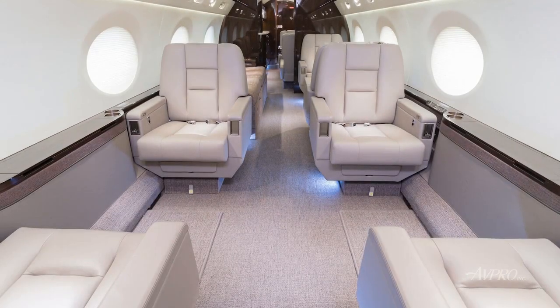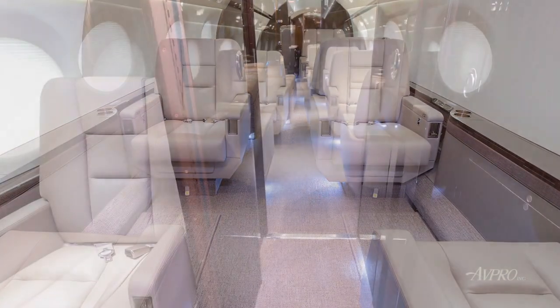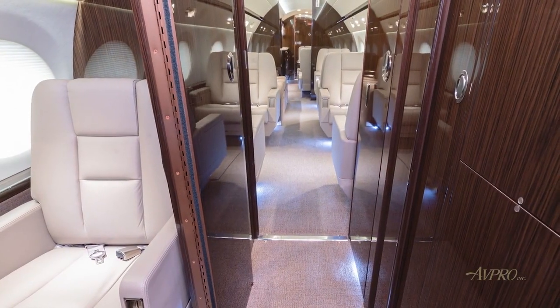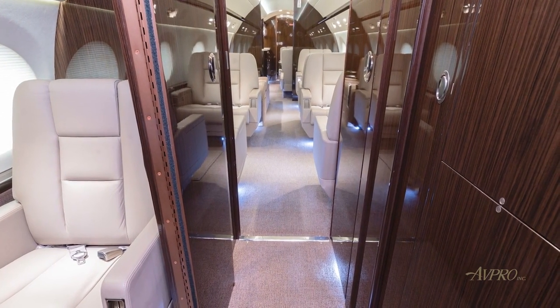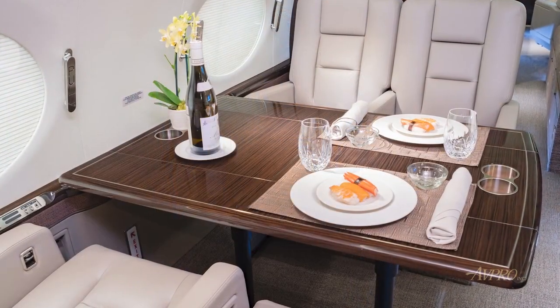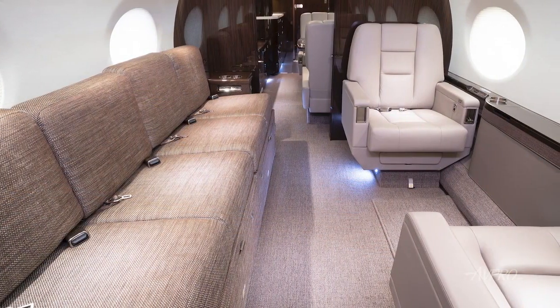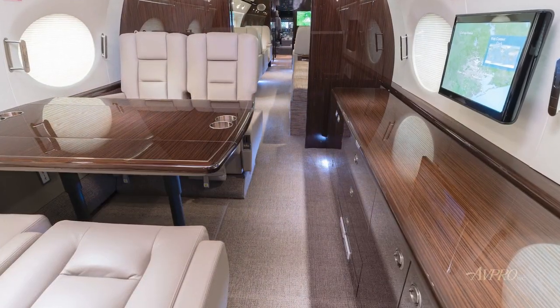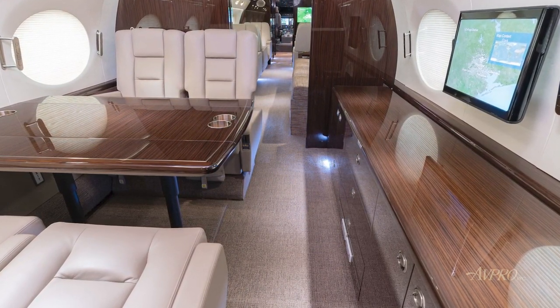This aircraft features a beautiful and functional 14-passenger aft galley-configured floor plan, including a forward crew rest area, originally completed by Gulfstream Appleton in 2018. The forward cabin consists of a forward four-place club arrangement, followed by a left-side mid-cabin two-place club opposite a four-place berthable divan. The aft cabin consists of a left-side four-place conference group with an opposing credenza on the right with gasper-cooled wine storage.